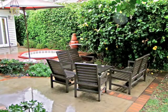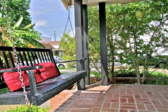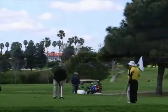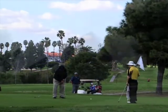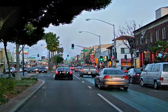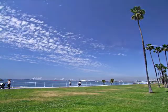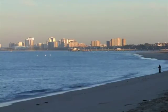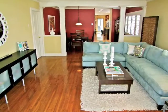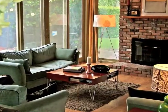Lounge on the patio, in the gardens, or on the front porch swing, or venture out to the Colorado Lagoon, golf courses, Cal State University Long Beach, Belmont Shore, downtown, or nearby Bluff Park and the Long Beach waterfront. Or, just stay home and enjoy the perfect blend of sophistication and serenity.